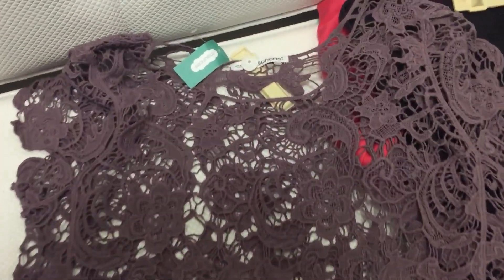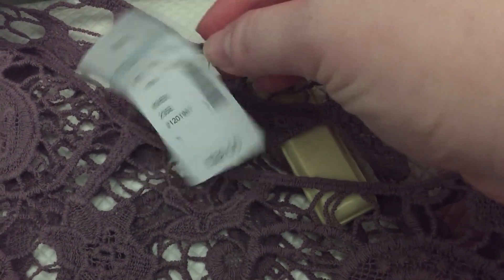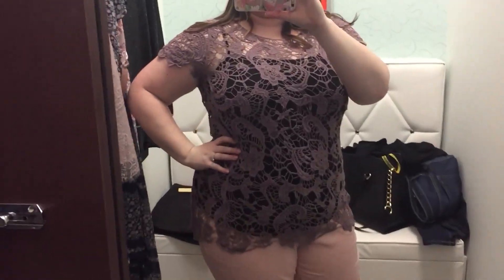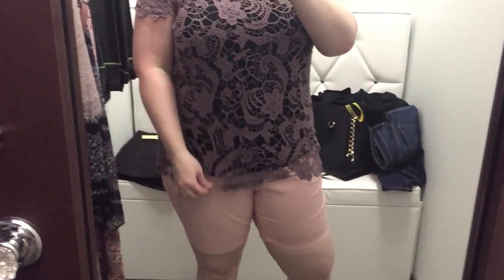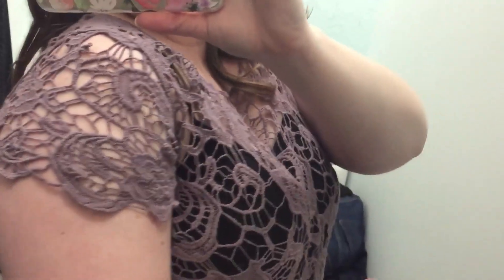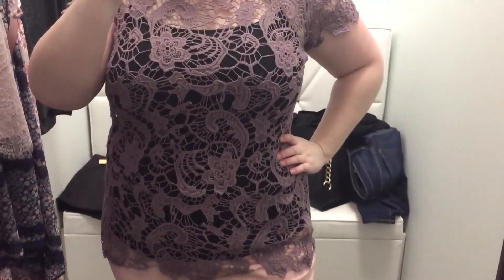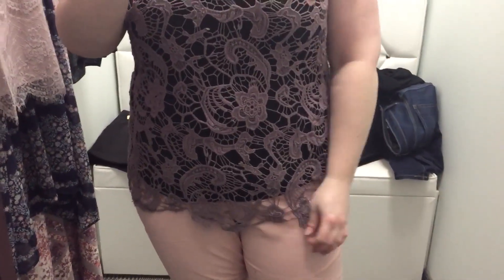Next I have a few shirts. This one is just a lace overlay, so you definitely need to wear something underneath it because there's no lining at all. I threw it on with a black tank top. I thought it fit really nice — it's really long so you can wear it even with leggings. I like the sleeve length; I thought it was short without being too short, because if it's too short a cap sleeve it can make my arms look bigger than they are.